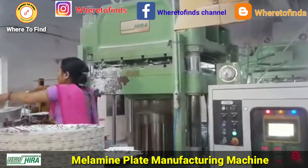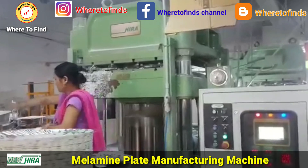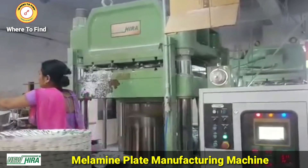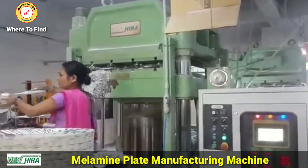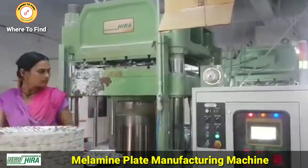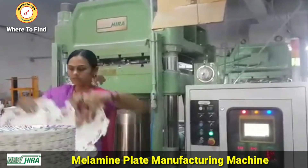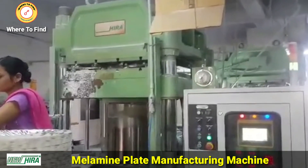Many reports have surfaced questioning the health hazards of melamine tableware. However, the FDA's safety and risk assessment of melamine states that this type of plastic tableware is safe for use. The study concludes that the chemicals in melamine will not migrate or transfer into food products as long as your food is not heated to 160 degrees Fahrenheit or higher.